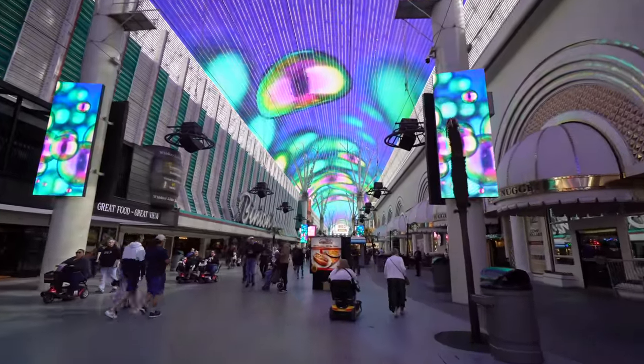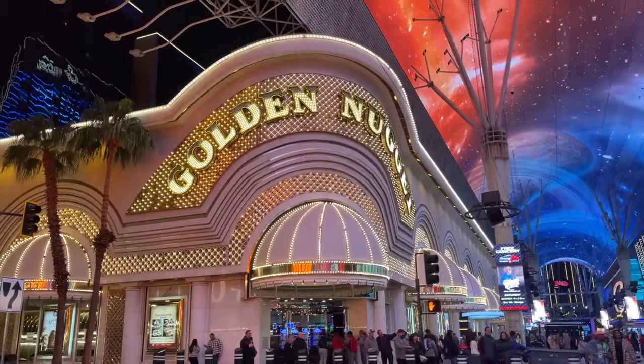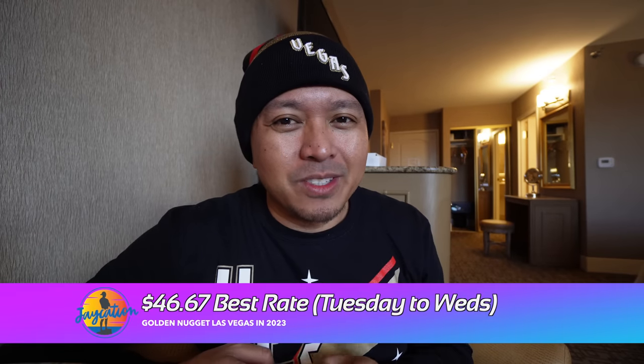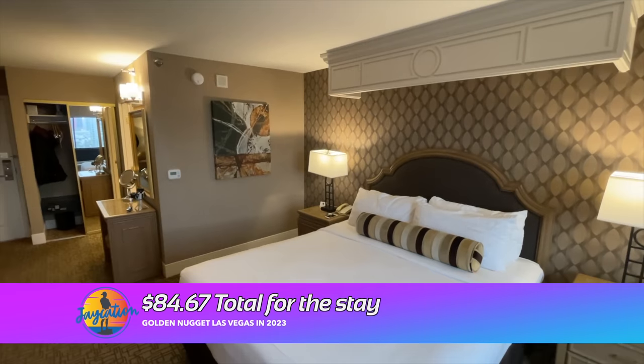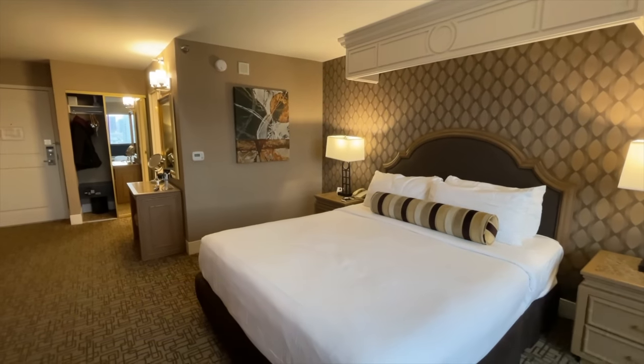Here's the price breakdown. I stayed Tuesday to Wednesday — which happened to be Fat Tuesday, but they don't really celebrate Mardi Gras hardcore here. They have a couple things on the Viva Vision with Mardi Gras masks, but no bead throwing or floats. The room rate was about $46.67. Add a resort fee of $38, and that brings it to about $80-$85 all in. They did give me a nice huge king bed room — very spacious. I liked it.